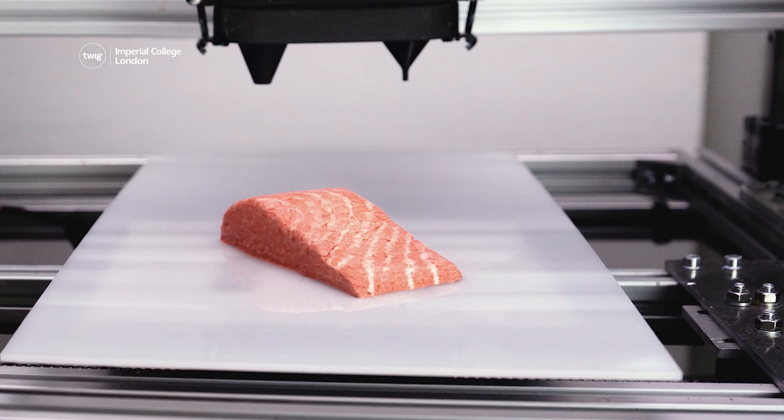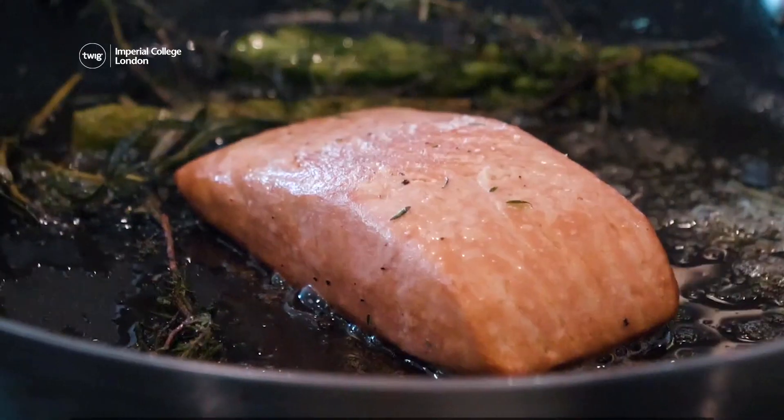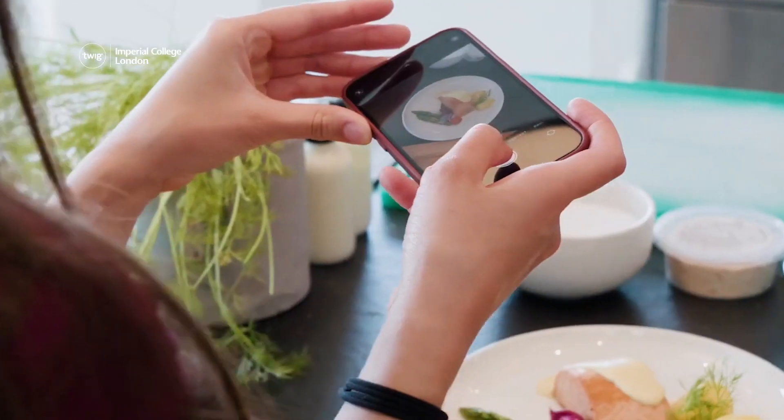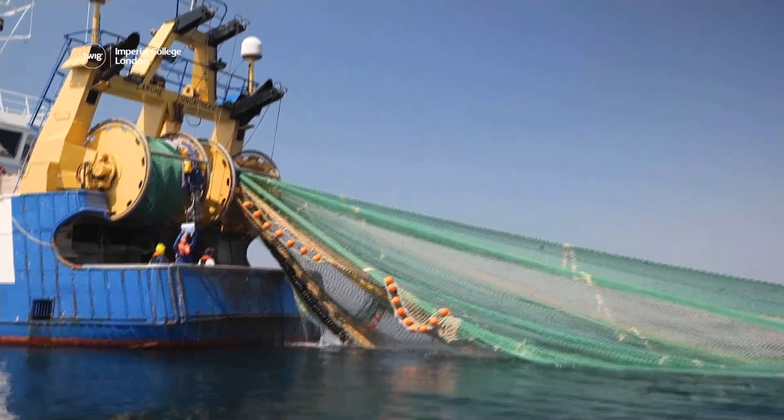Despite looking like the real thing, this vegan salmon contains less essential nutrients. However, scientists hope that their sustainable alternative will prove a hit with taste buds and help reduce some of the environmental impacts of overfishing.